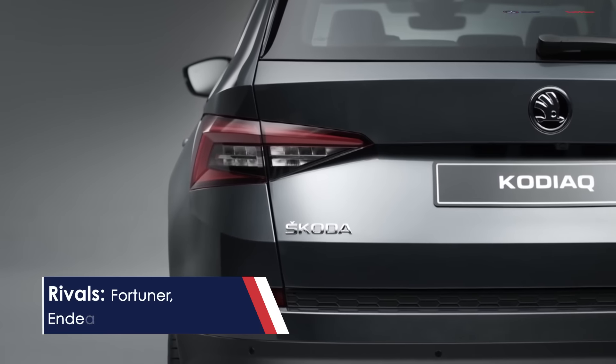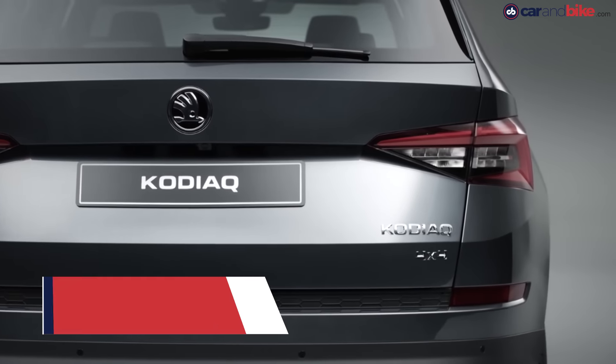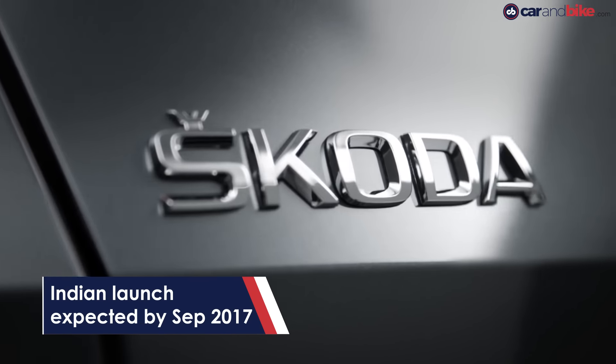The Kodiaq will have to duel with the Toyota Fortuner, Ford Endeavour, Hyundai Santa Fe, the upcoming Volkswagen Tiguan, and others when it gets to India by this time next year.